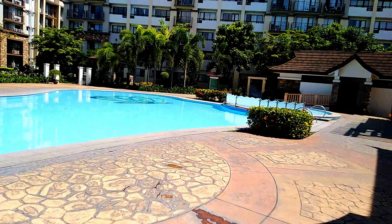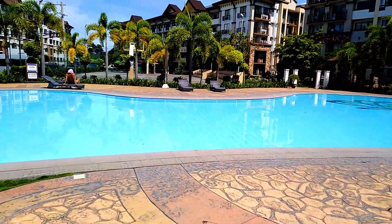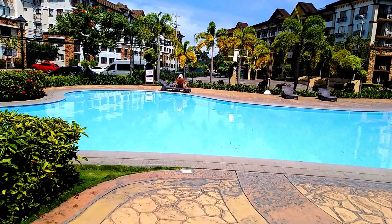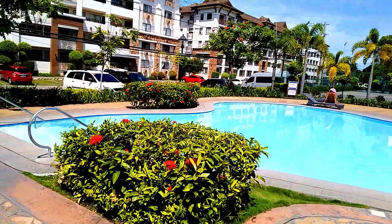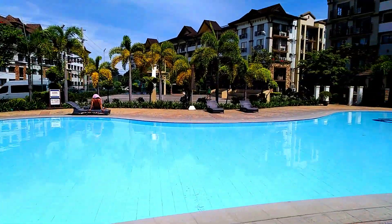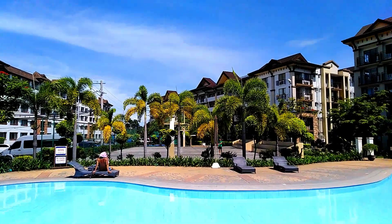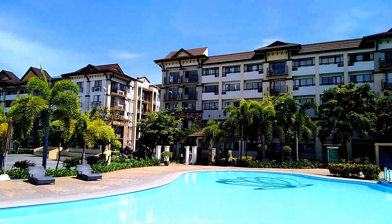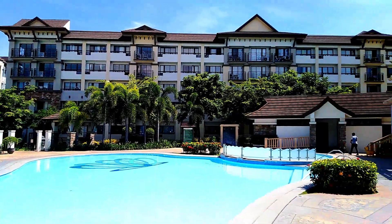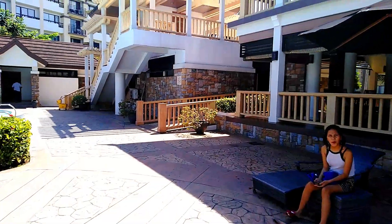This pool is virtually empty — nobody here — and I love that. There's nothing worse than going to a pool when it's just crowded. There's a basketball court in the distance. I'm not big into basketball too much, but that might be appealing for some. Let's go take a look at the gym.